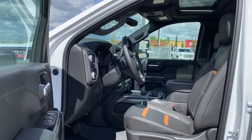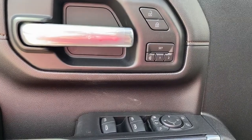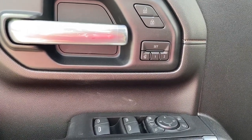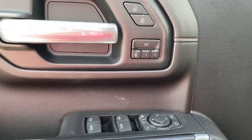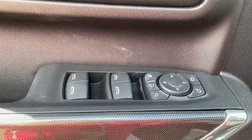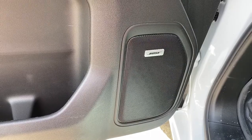We'll start by taking a look inside the front of the truck. On the driver's door we've got power locks, power windows, power adjustable mirrors, power folding mirrors and power extendable mirrors, programmable memory seat, auto express windows, child lock button, and this truck comes with the premium Bose sound system.